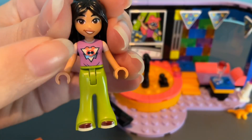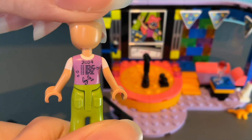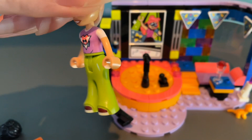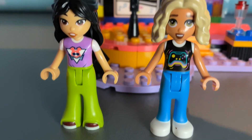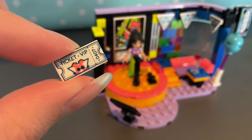Everything looks fantastic, but let's take a look at Leanne's outfit — whoa, look at this! It's got 2024 written on the back and Leila has even signed it, so I think Leanne might be a super fan of hers. Not only that, they also come with two new facial expressions, which is so cool.